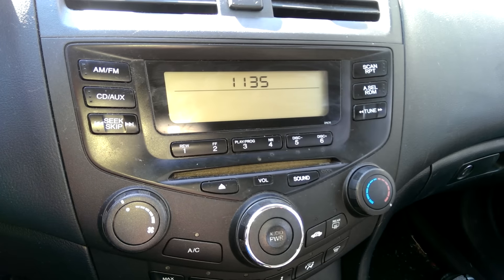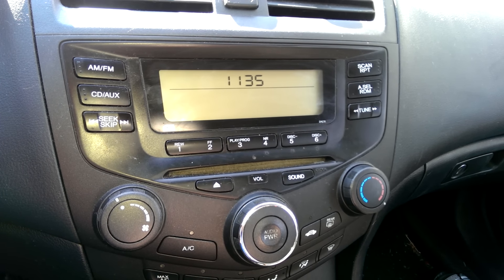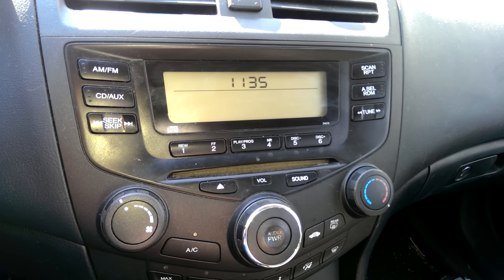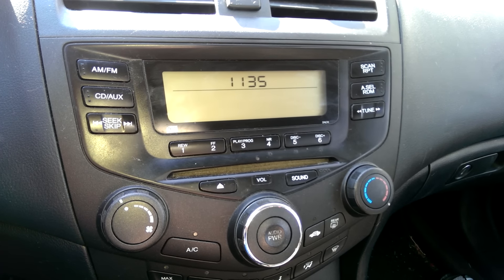So I'm not really sure if it's a circuit board, a wire is loose, a fuse is going bad or anything like that. It's a 2004 Honda Accord. I was just hoping that anybody had any experience with this and could help me out. Thanks very much!